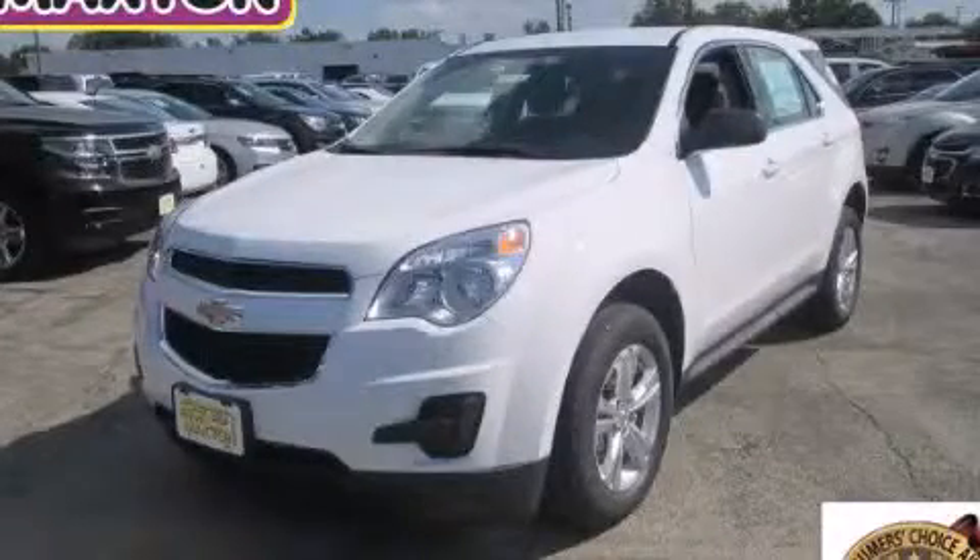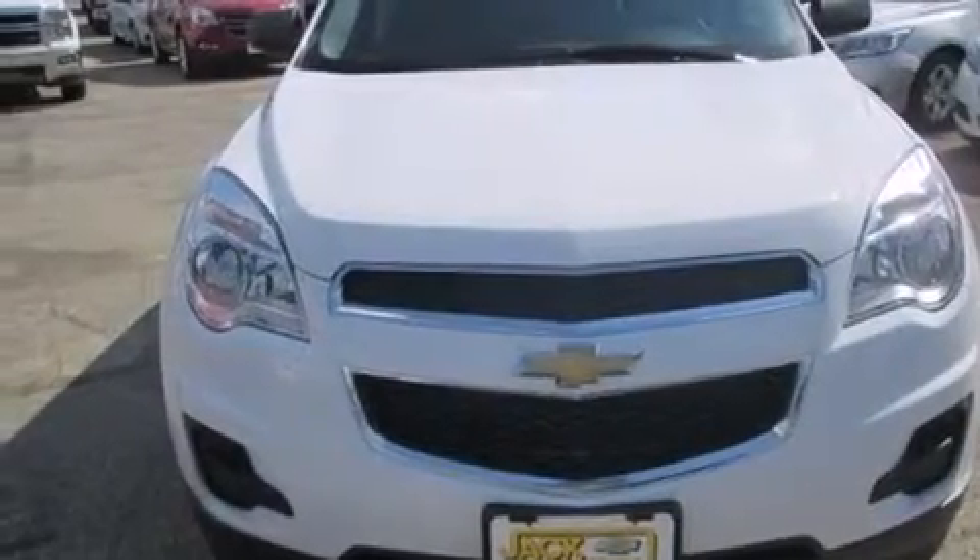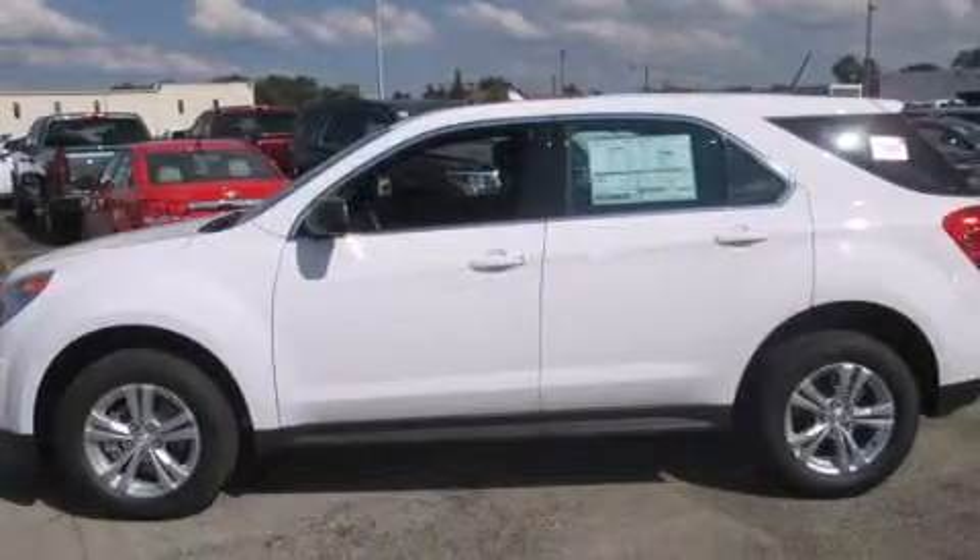This is a brand new 2014 Chevrolet Equinox, functional utility for a modern lifestyle. It features a 2.4-liter four-cylinder engine and an automatic transmission.